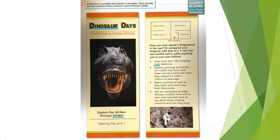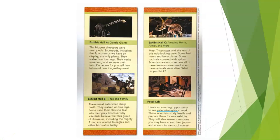'Watch scientists at work as they clean and mount new fossil discoveries. Use our computers to make dinosaur models move and hear what scientists have to say about these amazing creatures and how they lived.' Exhibit Hall A — Gentle Giants: The biggest dinosaurs were sauropods, including the apatosaurus on display. They only ate plants, walked on four legs, and had long necks and tails. Come see for yourself how tall and long they were.